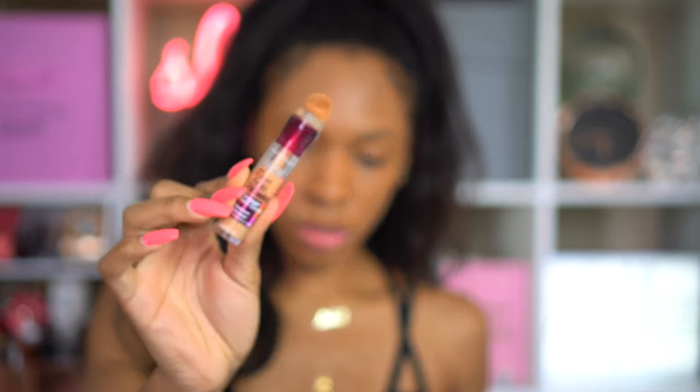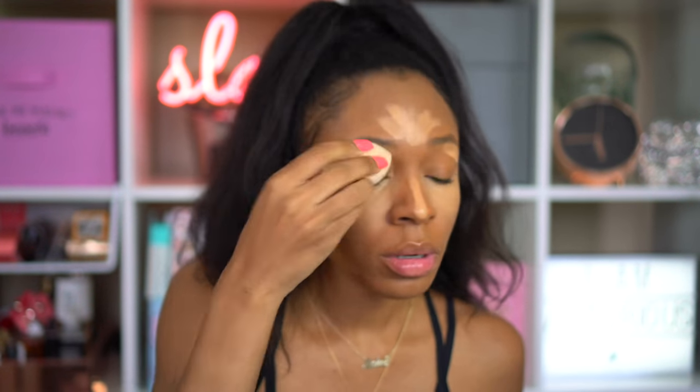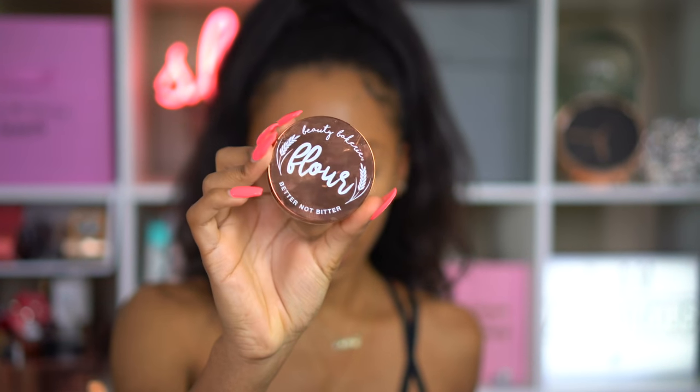This is the Maybelline Age Rewind concealer and I'm using that under my eyes, down the bridge of my nose, and on my forehead — basically where I highlight — just to bring light back to the center of my face, because we're looking kind of flat and pancakey. I'm blending that out using the Beauty Blender, and I'm also going to blend some on my eyes to be like a base for my eyeshadow.